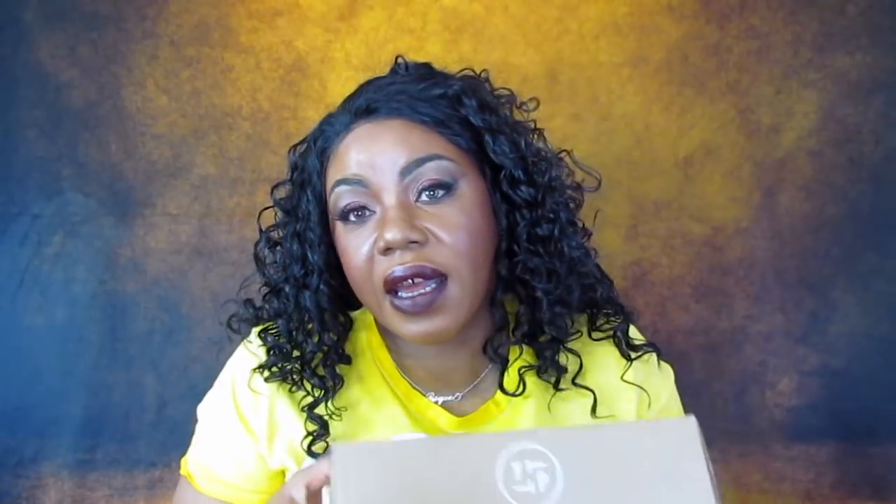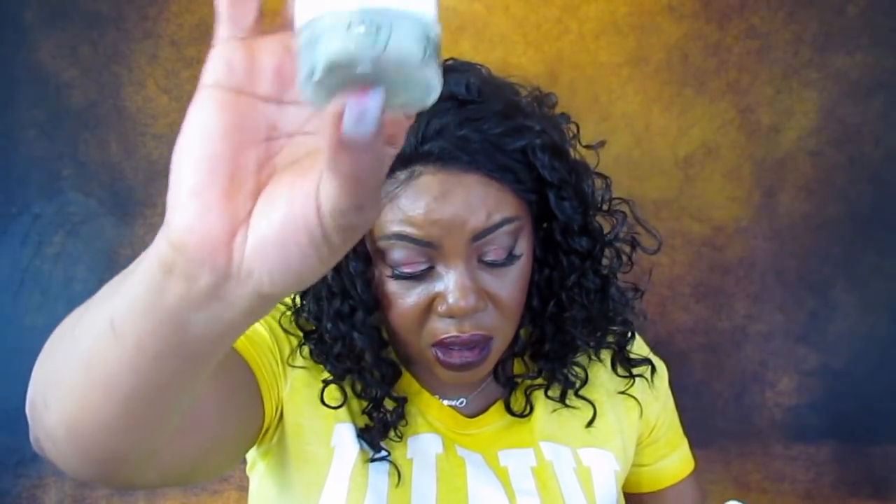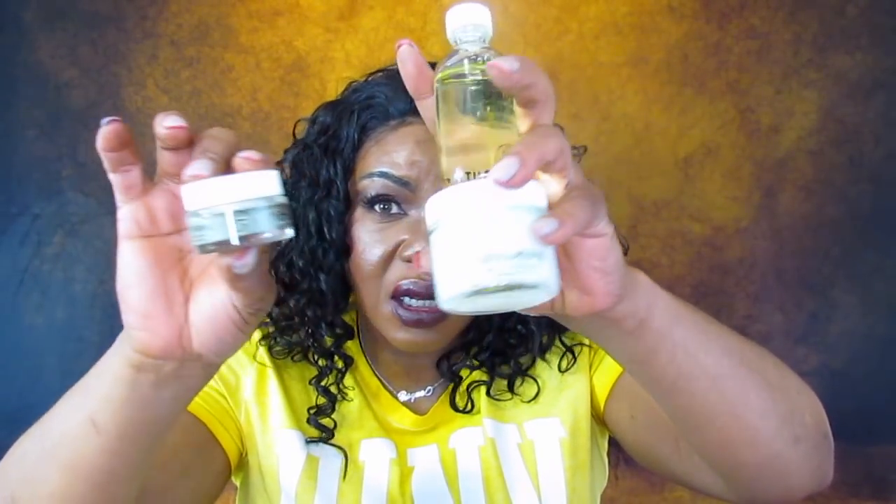Let's jump off with skincare. I had to get another one of these Youth to the People facial cleanser because I really liked the first one and I ran out. I just ran out of the Kale and Spinach Hyaluronic Acid Moisture Cream. The main thing I want is the Spirulina Micro Algae Kale and Spinach Face Mask. The cost of the regular size covers both of these, so this is why I keep buying the sample. I have really, really been into skincare lately.